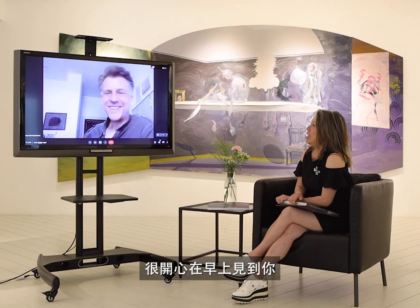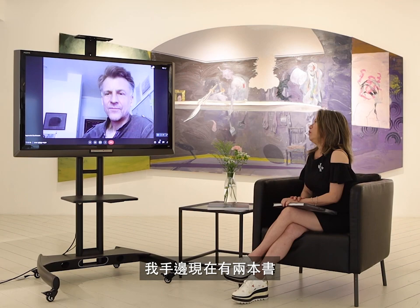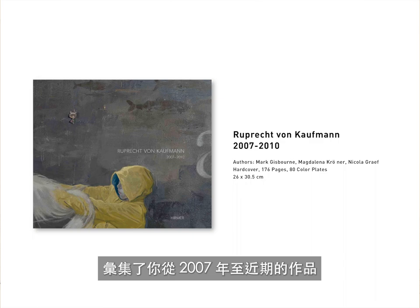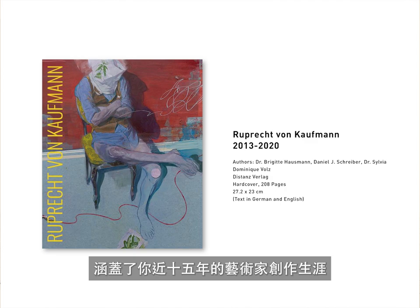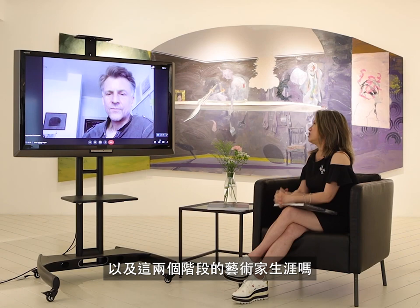Hello, good morning, Rupert. Hi, good morning. Nice to see you so early. Good to see you. Yeah, we have a few questions for you. And the first one — on my hands, I have two books which indicate the artworks from 2007 until recently. It covers like 15 years of your artist's career. Would you like to tell us a little bit about the difference between the two books and the two stages of your art career?